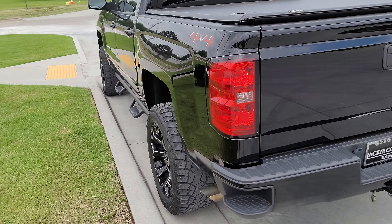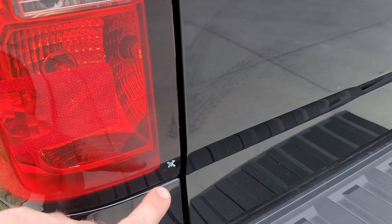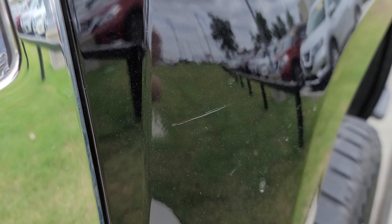Hey, this is Ben with Jackie Cooper Infinity. Thank you for showing interest in our vehicle. Just wanted to let you see what our store looks like. We're at 8825 South Memorial in Tulsa, Oklahoma. I'm going to get this camera flipped. We've actually got this truck pulled up front when you first come in, so that's our main drive into our dealership.